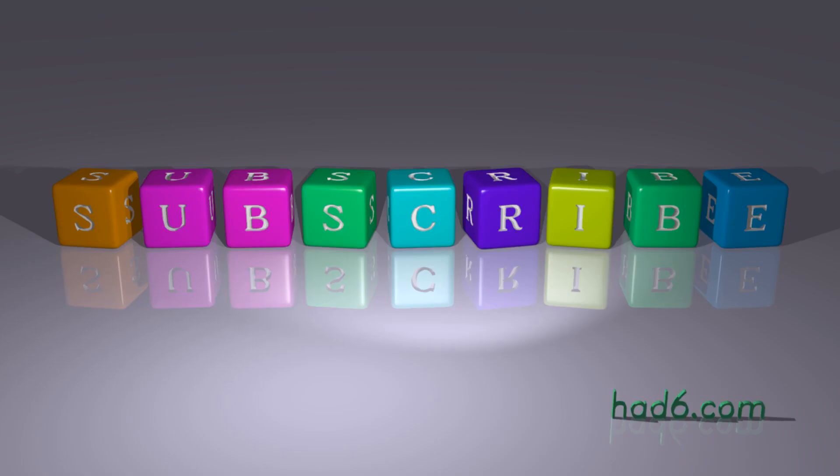Can you think of other examples? Please share them in the comment section below. Hitting the subscription button is the best way to stay connected. See you in the next video. To be continued.